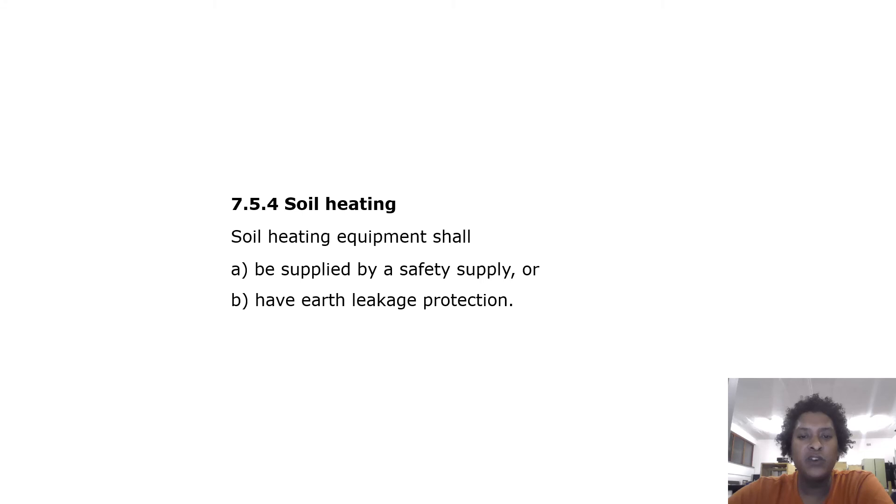Soil heating: Soil heating equipment shall be supplied by a safety supply or have earth leakage protection.